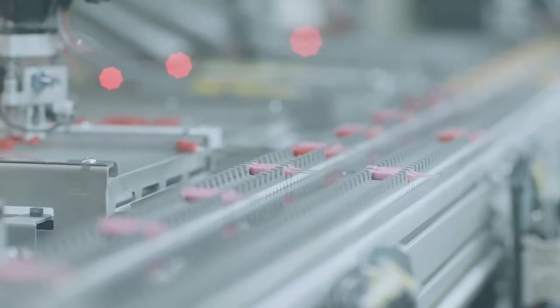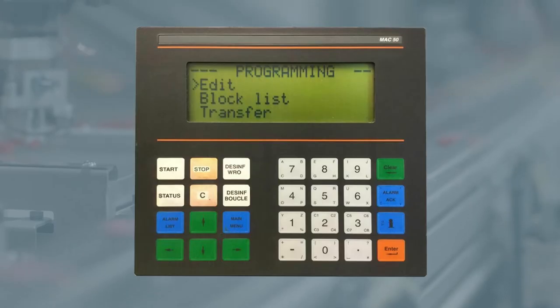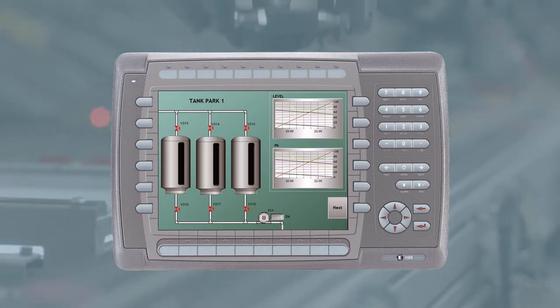1990. We saw a gap in the market and pioneered the development and manufacture of operator terminals. The Mac series came first — a keypad with text display that developed into the E series. Later versions have touch and graphics displays.